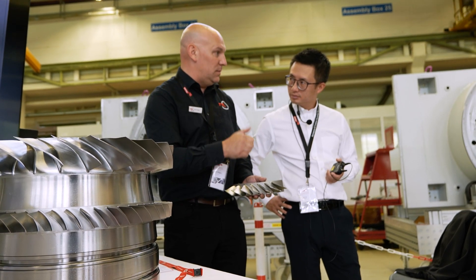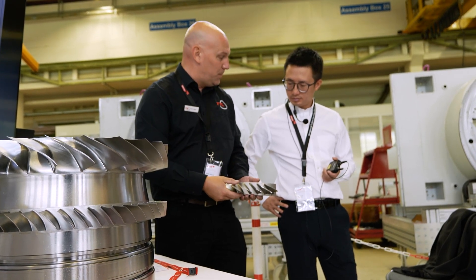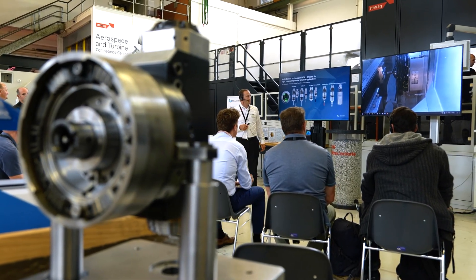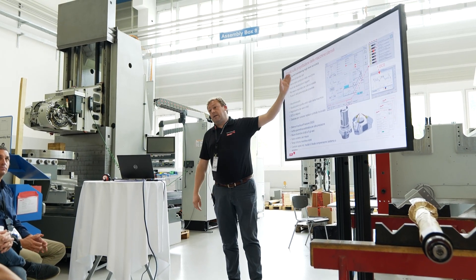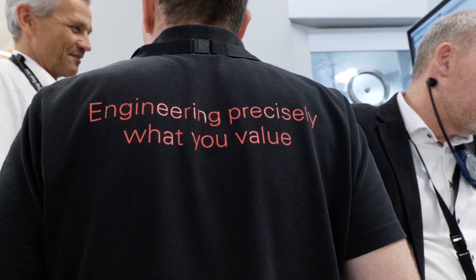What impressed the most is to have at this event everything available here. It's not just the machine. We really try to get for these customers the solution, which is the technology, which is the process, which is programming — and this for the different kinds of work pieces. So it's that we can offer them the package and not just the machine. And that's really a benefit and what we get as feedback from people.